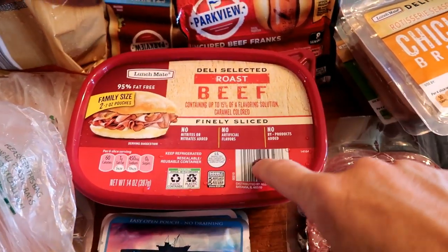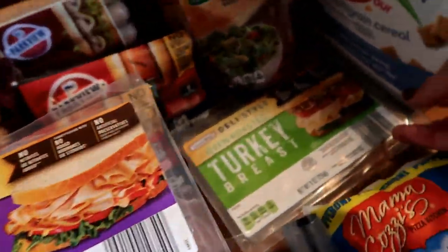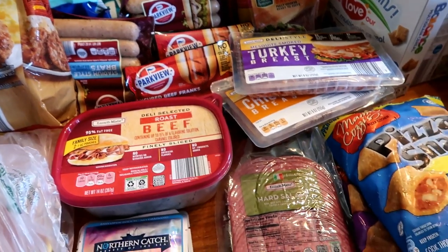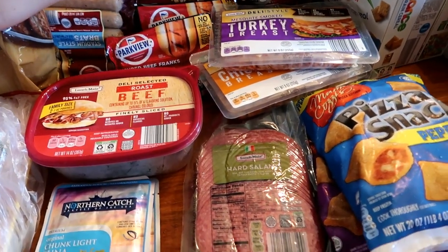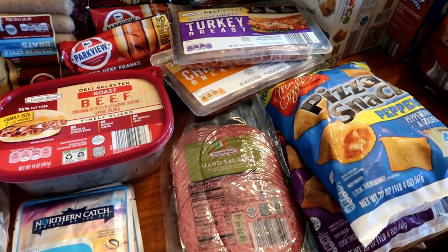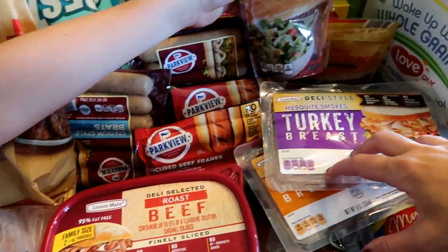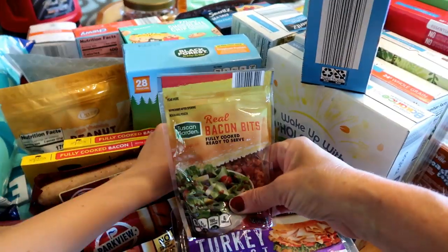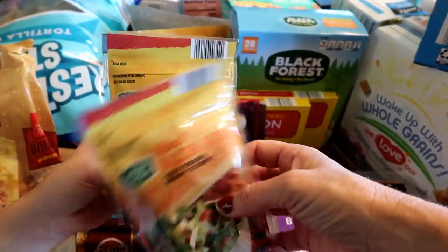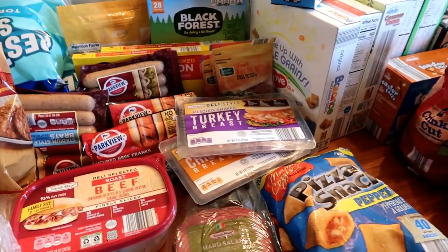I picked up roast beef, rotisserie chicken breast, mesquite turkey breast, and oven roasted turkey breast — all for sandwiches. We have a big BMX weekend ahead with Nationals in town. I also picked up some bacon bits; sometimes people like to throw those on their salads to make it a little more hearty.